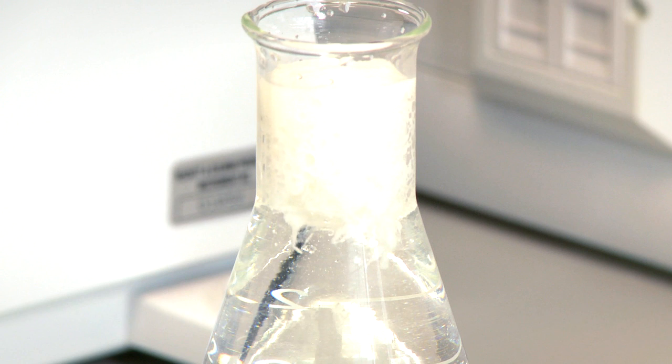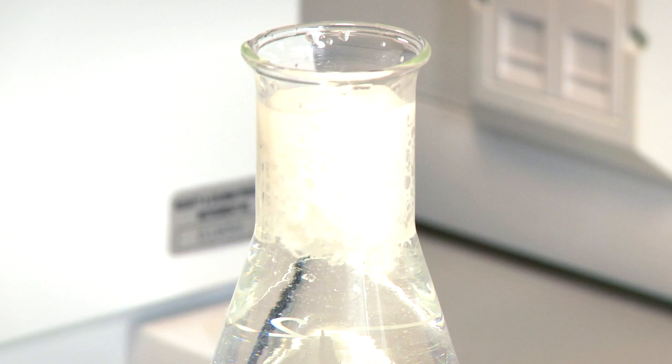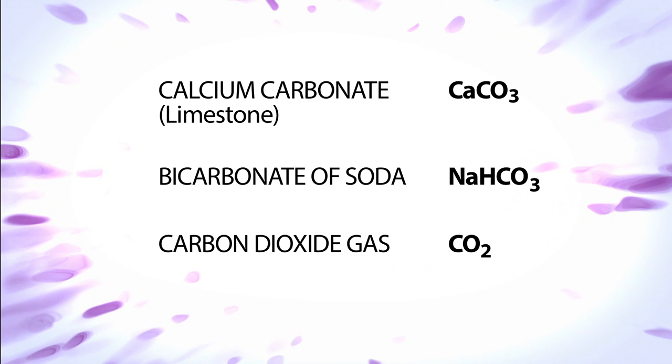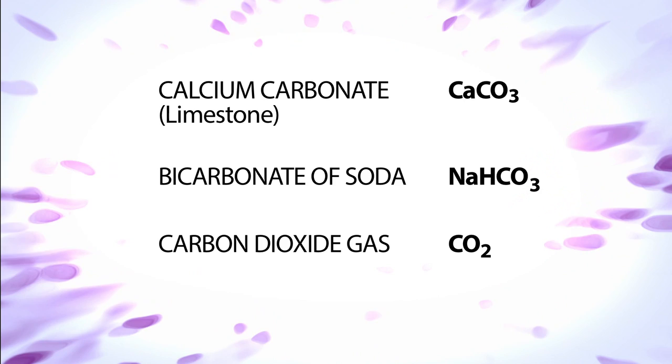Chemistry enables us to work out what sodium alginate reacts with in order to form the raft and make it float. Calcium carbonate, limestone and bicarbonate of soda react with the stomach acid to release carbon dioxide gas. This becomes trapped within the raft, lifting the raft so that it floats on top of the stomach contents, preventing reflux into the food pipe.